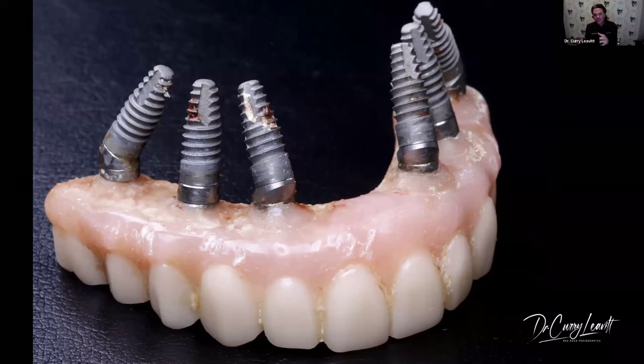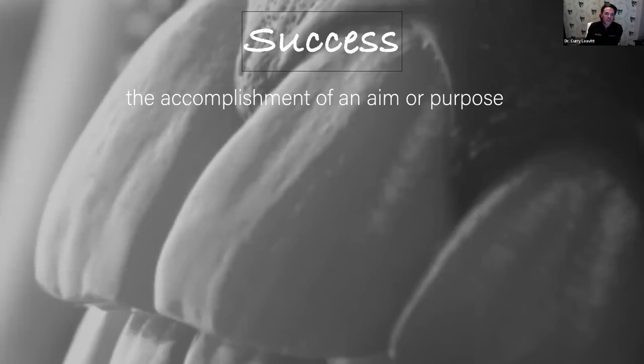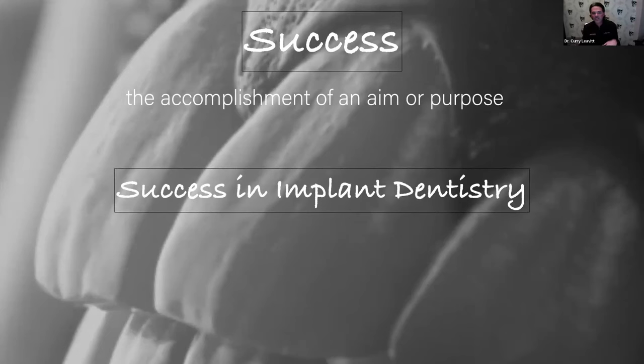We got a great picture out of it, but we had to start from scratch — he was in a denture for about nine months. Things can happen. We've got to do these in a manner that's going to be easy but also successful long term. Let's talk about success. If I come into my practice every single day, I look at my schedule and ask what's going to make me successful with this procedure, or with this patient, or with a team member. I try to come up with one or two things that are going to make me successful that day. The definition of success is some type of accomplishment of an aim or a purpose — but what is success in implant dentistry?